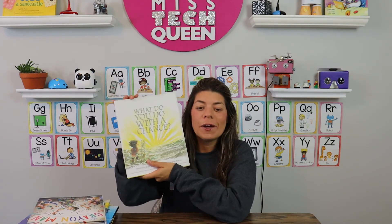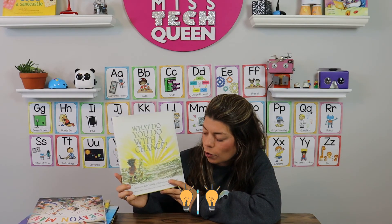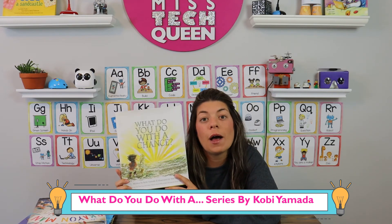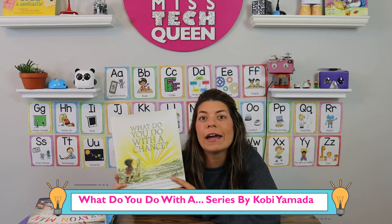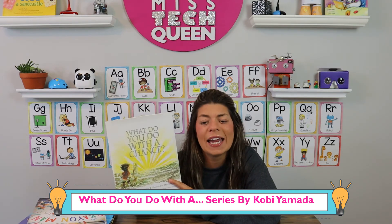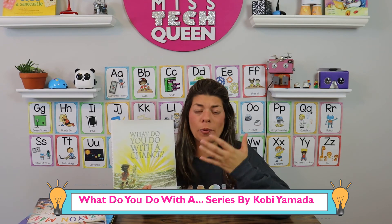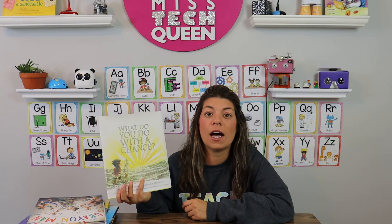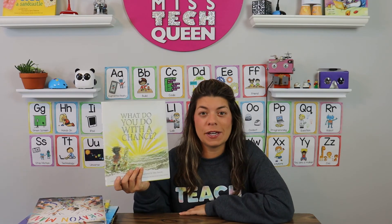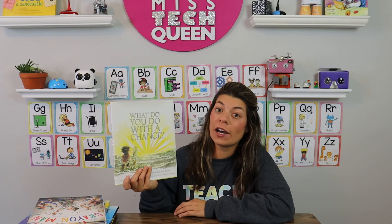Last but not least is called What You Do With A Chance. There are a few in this series, written by Kobi Yamada — there's also What to Do With a Problem and What to Do With an Idea. I love all of them because they're great for thinking and growth mindset, getting students to realize they should embrace their ideas, face their problems, and go for it when they have a chance. You can really do a lot with these lessons — I have some STEM challenges based off these as well. Check out the entire series.